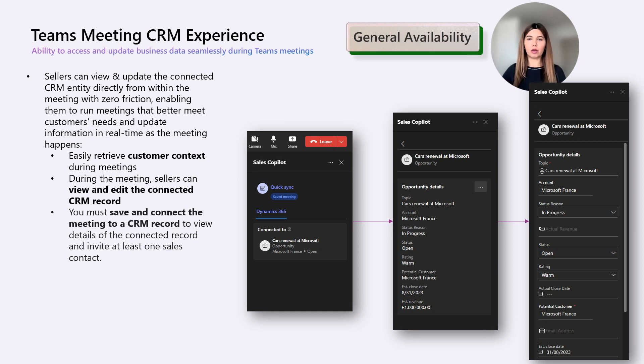You can use that CRM link in a Teams chat or an email message. If you paste the link to a Teams chat, it will get unfurled into a rich adaptive card, provided you have installed the Sales Copilot app in Teams. Overall, with this improved CRM experience in Teams, you can run meetings and also keep your CRM records fresh as the conversation unfolds.